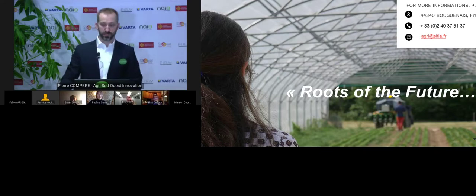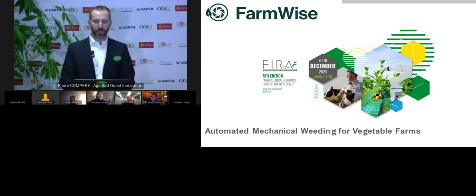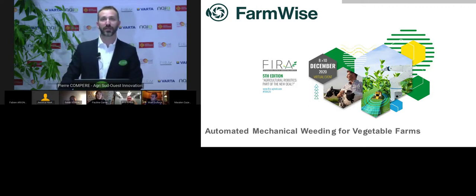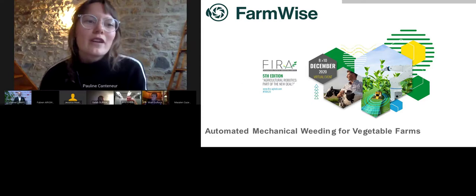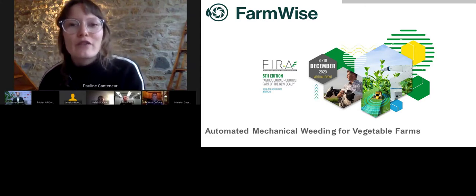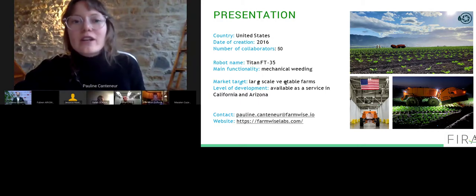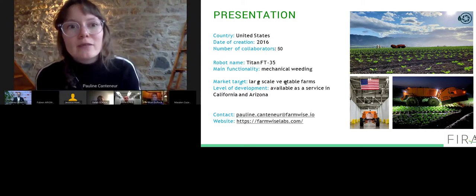Quite an impressive machine. Now let's go to the USA and welcome Pauline Contener from FarmWise — a 50-person company born in 2016 and based in the USA. We are going to discover the Titan FT35 weeding robot, specialized in leafy greens and cole crops. Pauline, the floor is yours. I'm Pauline, I run strategy at FarmWise, an American farm robotics company deploying automated mechanical weeders for vegetable farms in California and Arizona.